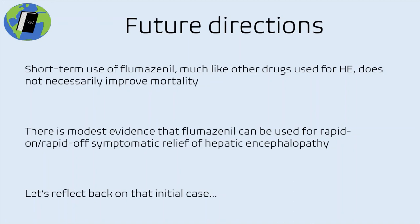Overall, I think flumazenil has both an underappreciated current role in the treatment of acute encephalopathy and a theoretical role in the prevention of chronic or relapsing hepatic encephalopathy, and I hope it receives more attention in upcoming years. Thank you for listening — I really appreciate anyone who takes a chance to watch these videos, and I hope you'll share your thoughts on this topic. I have another upcoming video about other investigational therapies for treating hepatic encephalopathy, and I hope you'll tune in.